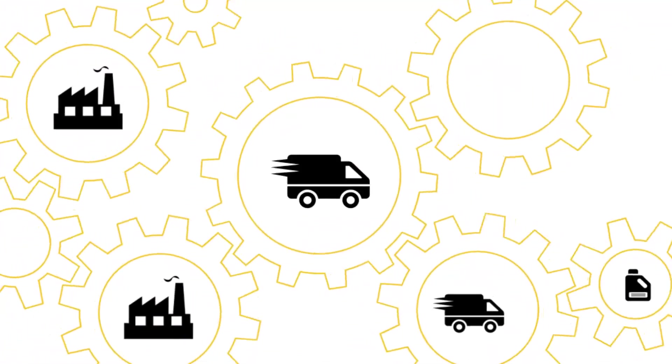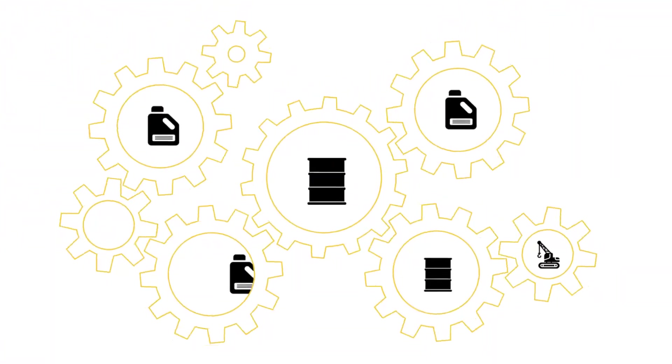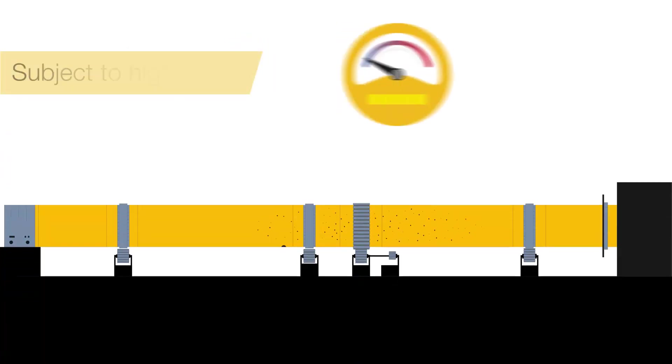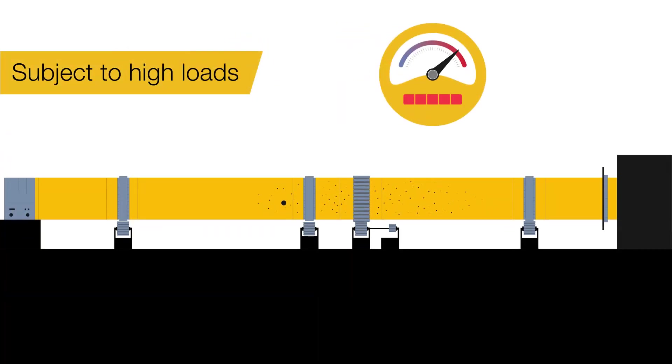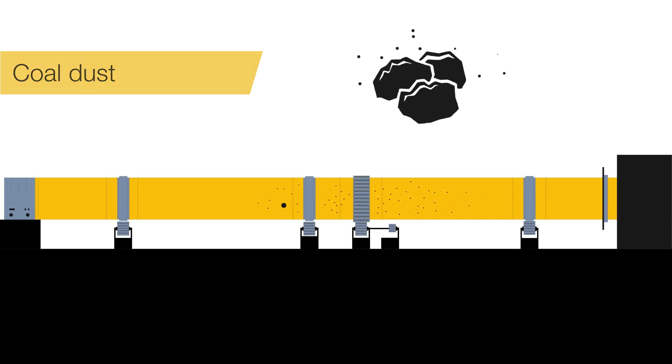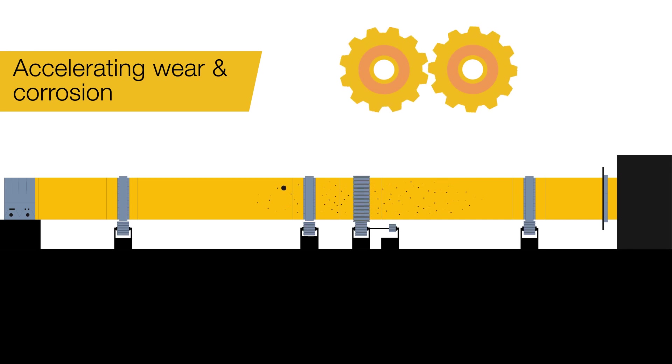Irrespective of the industry you are in, the open gears in your machines go through a lot in the course of their working. They are subject to high loads, exposed to dirt, abrasive cement, coal dust, accelerating wear and corrosion and more.